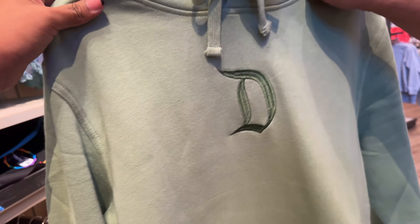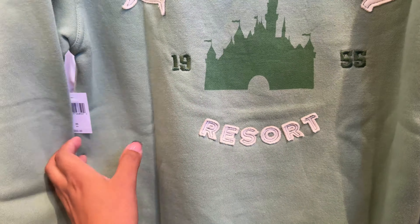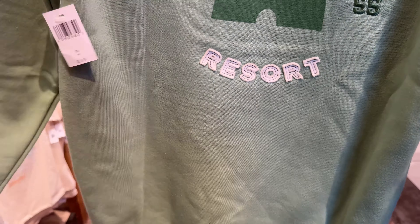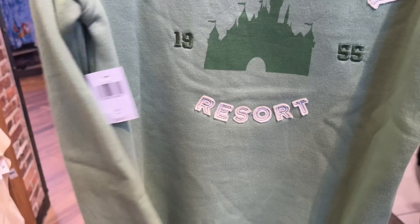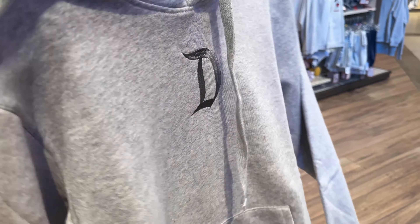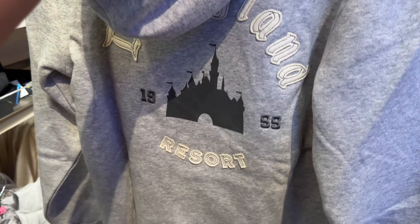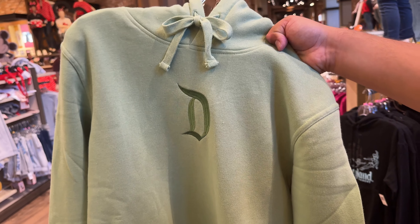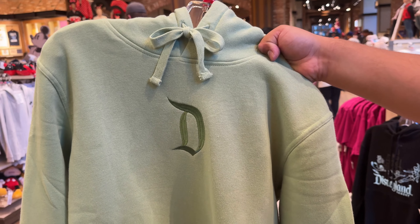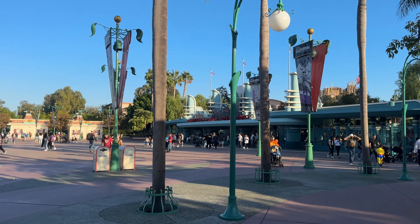They have two new crewnecks — they feel more like hoodies to me. The backs say 'Disneyland Resort' really nicely. I just don't love that they're not white. There's a gray one that's my favorite but I already have two gray ones. The green one that matches my Pumas would be nice, but I'd rather grab the other one first.